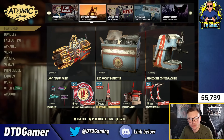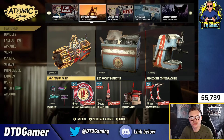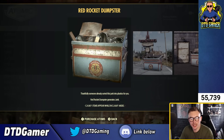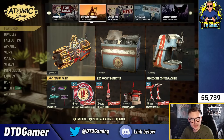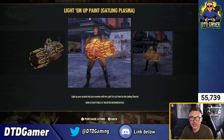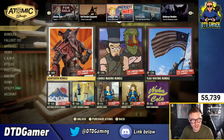All around it was a pretty okay bundle — nothing too crazy. This Red Rocket dumpster collects plastic items which you can scrap for plastic, and there's some cool lighting as well. But like I said, not many people use Gatling Plasma realistically.